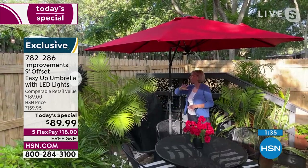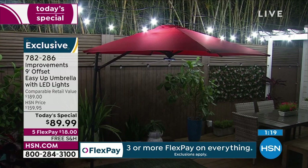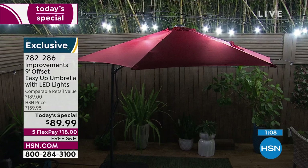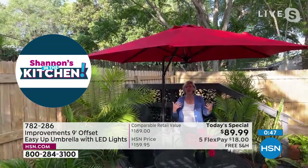At night, just turn the lights on. You've got three modes: the one light, the two lights, all 28 lights — run on four AA batteries that you provide. No handyman, no electrician. This umbrella takes you from day to night, giving you back your outdoor living space. You've got sun protection, rain protection, and at night when it gets cooler, this beautiful ambient light. Any one of these gorgeous colors is fade-resistant. It's a win-win all the way around.